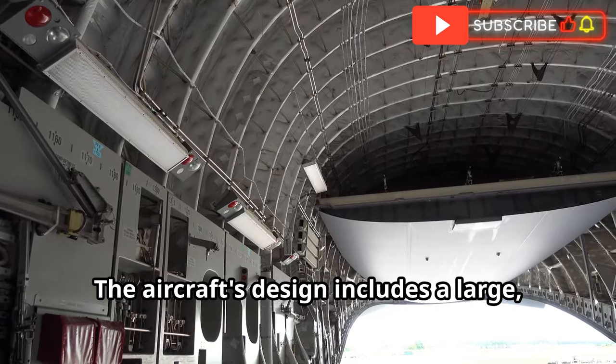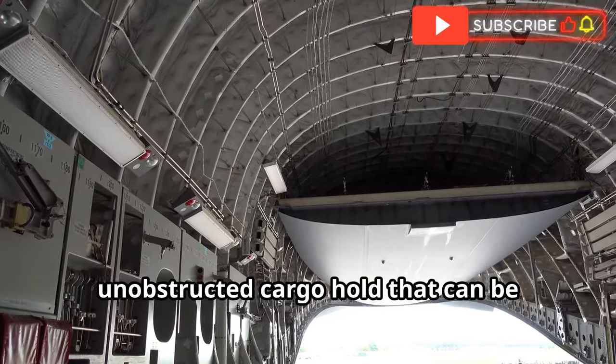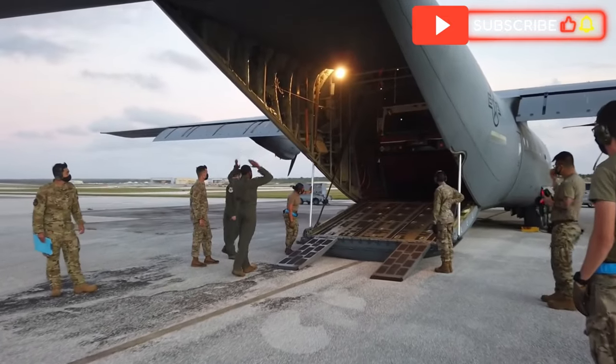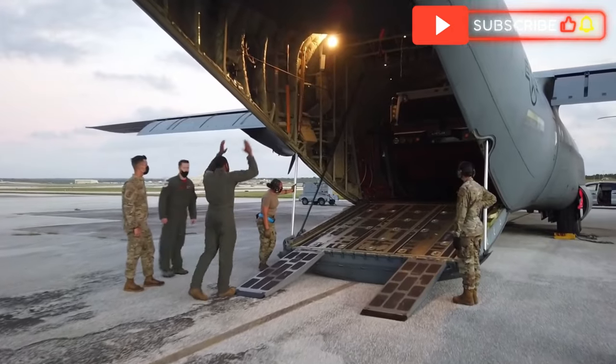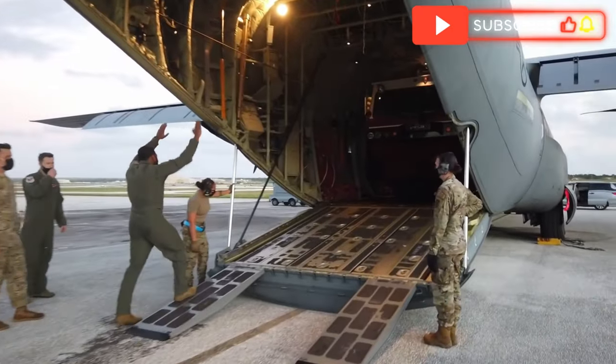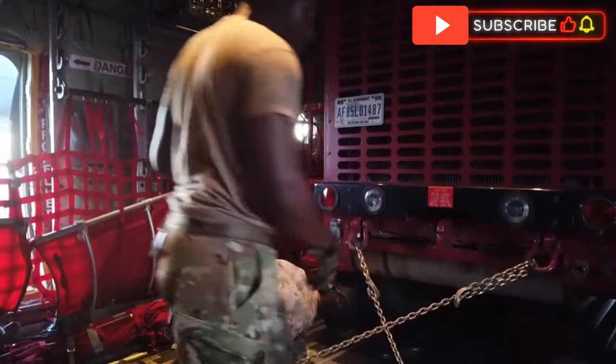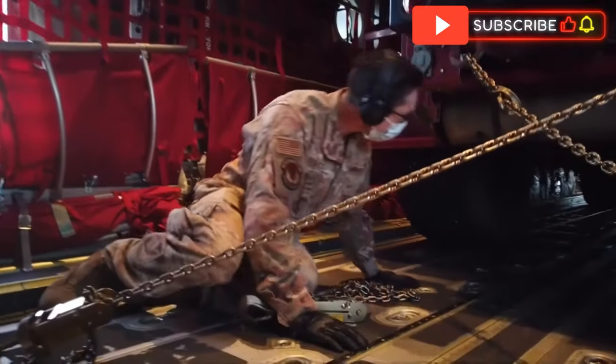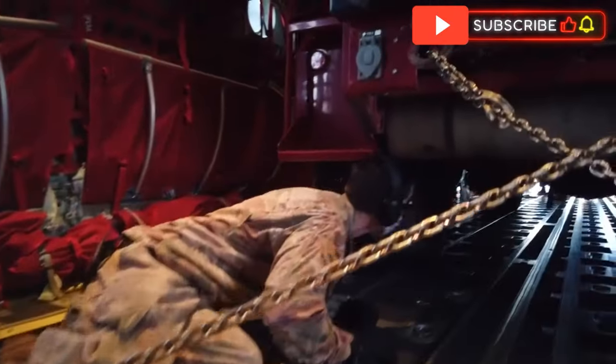The aircraft's design includes a large, unobstructed cargo hold that can be configured for different types of cargo. It can carry oversized cargo, including helicopters, trucks and even small boats. Many C-130s that were built decades ago are still in service today, speaking volumes about the aircraft's reliability and longevity.